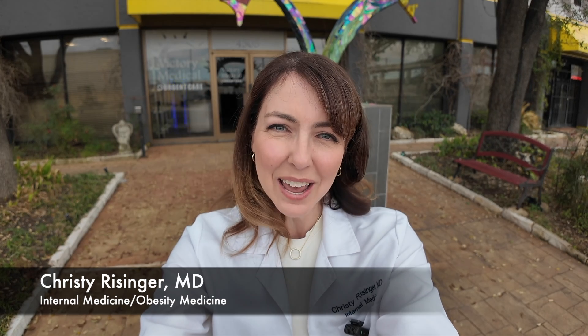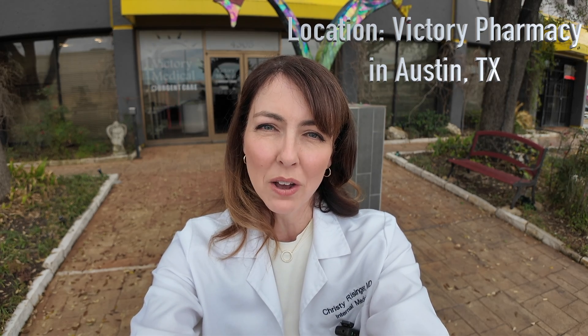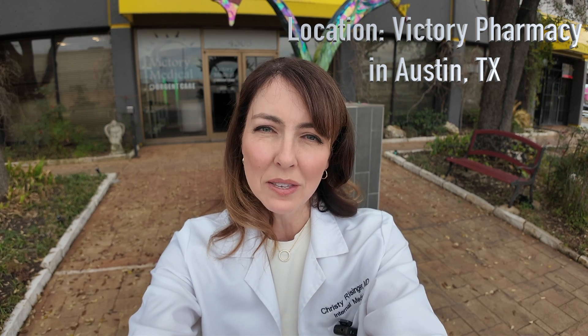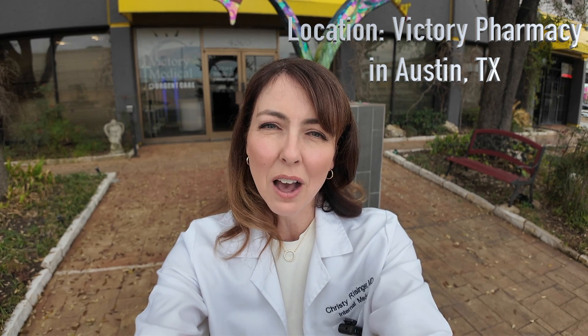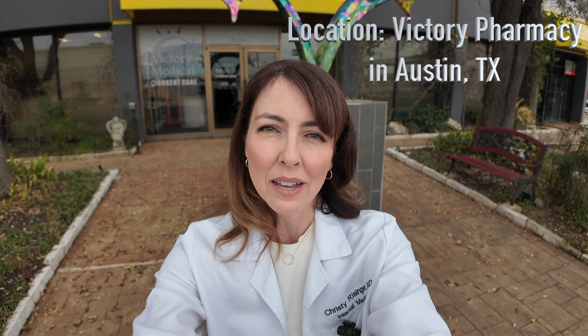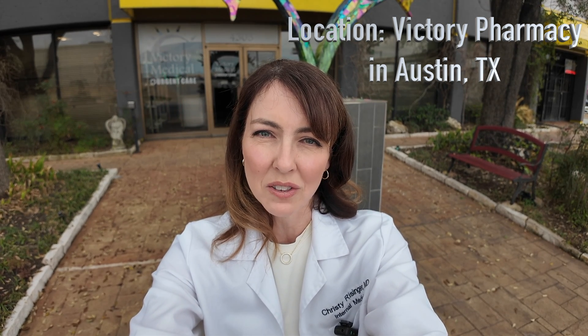Hi and welcome to another edition of Your Health with Dr. Christy. My name is Dr. Christy Reisinger and today we're going to go inside a compounding pharmacy and talk to their pharmacist about compounded tirzepatide and learn about how that process happens and why I think compounded tirzepatide is safe when you find a reputable pharmacy like Victory Pharmacy in Austin, Texas.